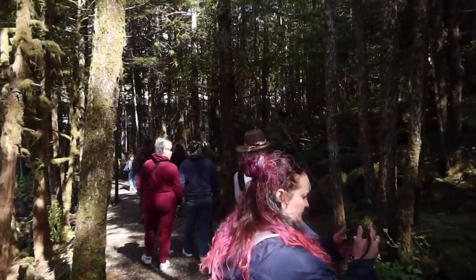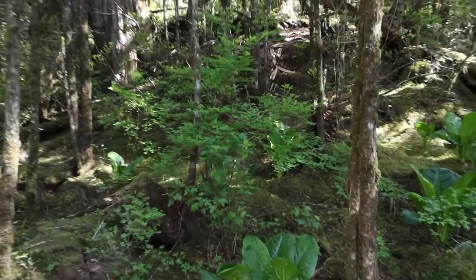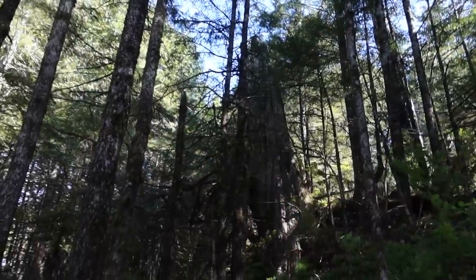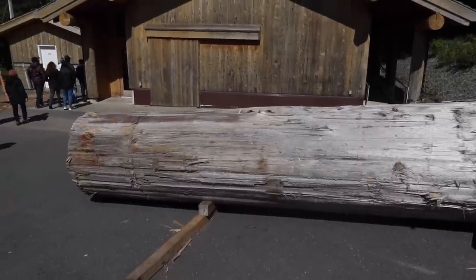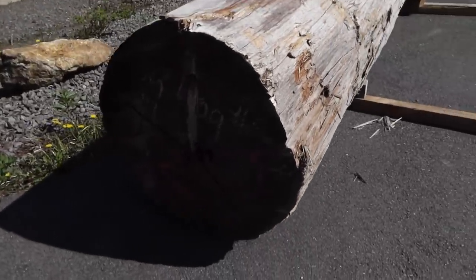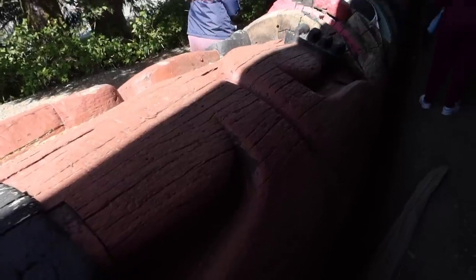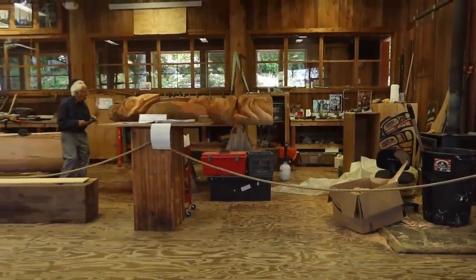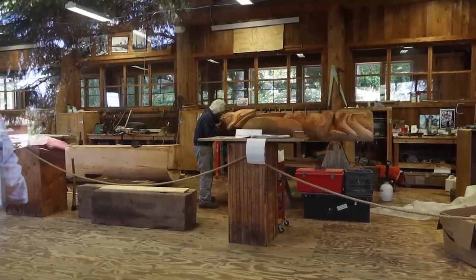We are here at the Saxman Totem Park, which is in the Tongass National Forest. Walking in now — you can see lots of skunk cabbage and moss all along the floor. There's a giant tree trunk that was just brought in. The guide said local carver Nathan Jackson chose this piece, and you can see 'NJ' marked on the end. It will eventually become a carving. We're looking into the carving area where someone is actively working on a totem right now — so amazing.